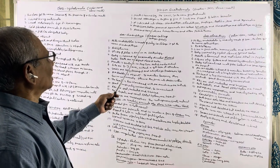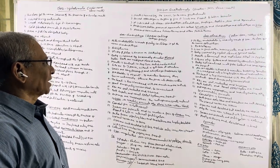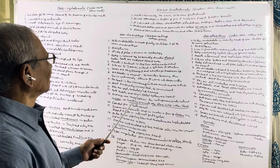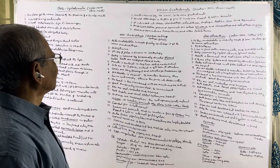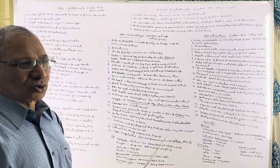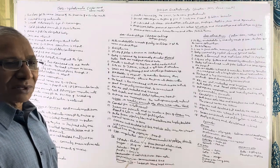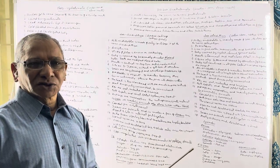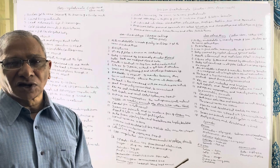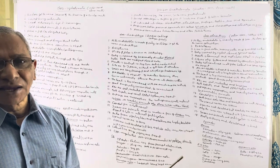Gnathostomata is divided into classes: Chondrichthyes, Osteichthyes, Amphibia, Reptilia, Aves, and Mammalia. Aves and mammals are called tetrapods. Chondrichthyes and Osteichthyes are together known as fishes. Aves and mammals are homeotherms or endotherms or warm-blooded animals. Fishes, amphibians, and reptiles are cold-blooded or poikilotherms or ectotherms because they can't maintain a constant body temperature.